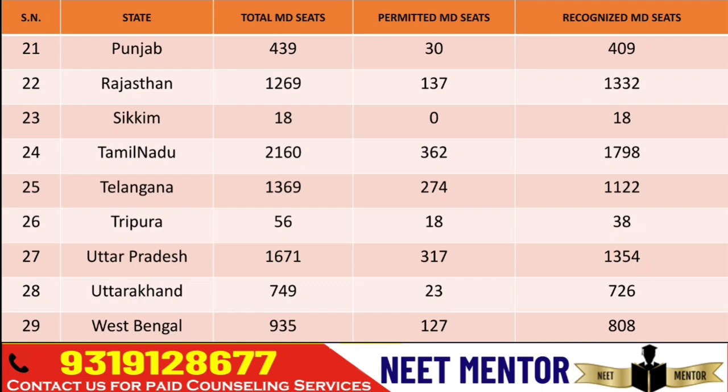Tamil Nadu has got 2,160 seats and Telangana has 1,369 seats. Uttar Pradesh has 1,671 seats. Recently more PG courses got started in Uttar Pradesh and it's also a good option if you have a lower score. Rajasthan has 1,269 seats.